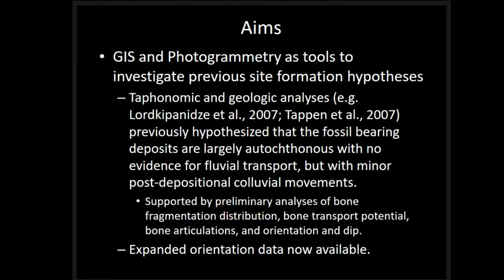The aims of my research are to use GIS and photogrammetry as tools for testing hypotheses posited by Martha Tappen, Reed Ferring, and the rest of the Dmanisi crew. Basically, these hypotheses state that fossils were deposited relatively rapidly and are largely autochthonous — no fluvial deposition, no alluvium — in these B1 layers. This is an important distinction because these conclusions are apparently still being ignored by some sources. Preliminary analyses of bone fragmentation, transport potential, articulations, orientation, and dip have all supported these previous hypotheses.